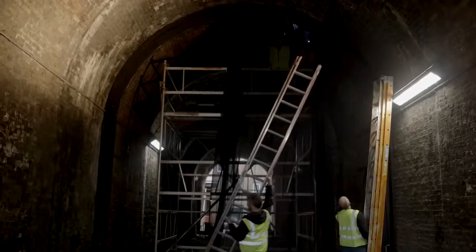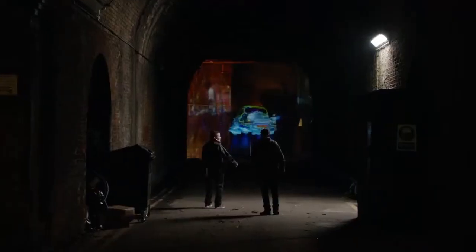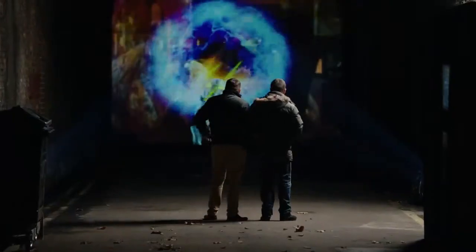Time Tunnel is a new epic type of experience where we're using projectors, big sound, and arches under the railways. We've got gauze in the middle of the tunnel and overall this creates the impression that when you walk through the tunnel you've got a dinosaur coming at you, a futuristic car coming at you, and storm trippers firing lasers.